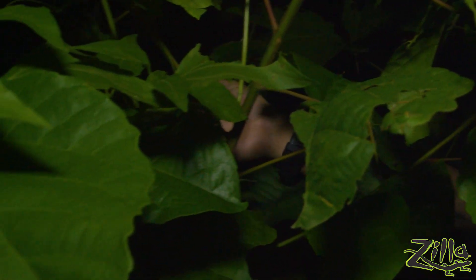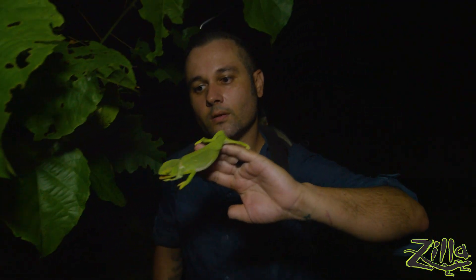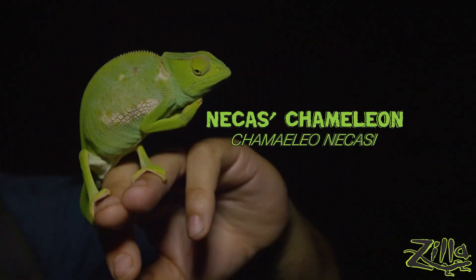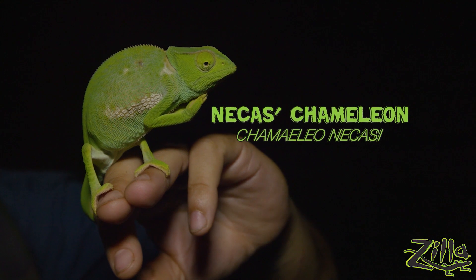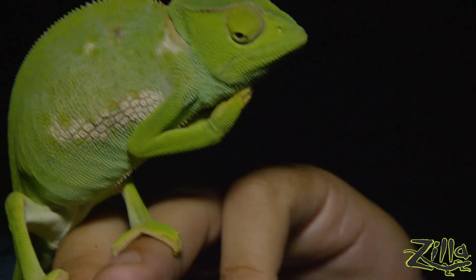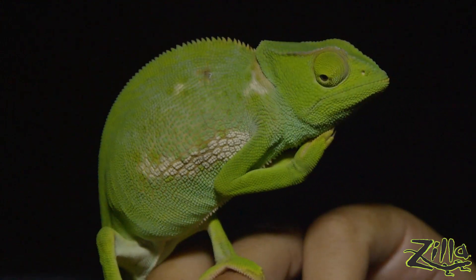Dude, check this out! Come here. There we go. It's okay, buddy, we'll put you back in a second. This is an Acasus chameleon. Now, we did find this chameleon at night, but it's not nocturnal — it's diurnal. These are so rare. This might very well be the first time they've ever been filmed.